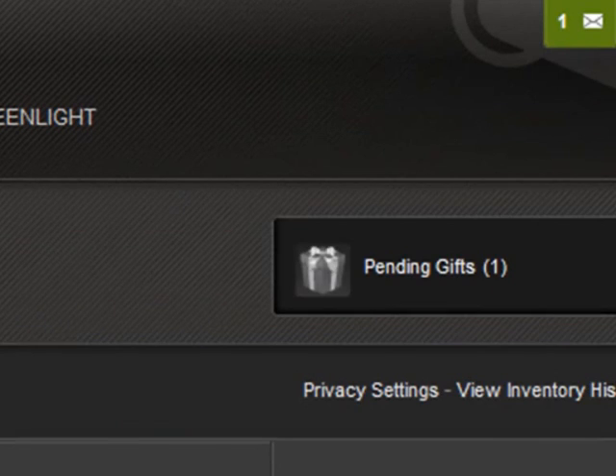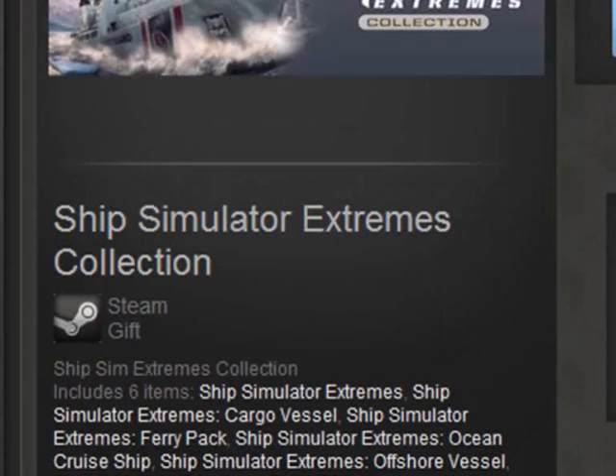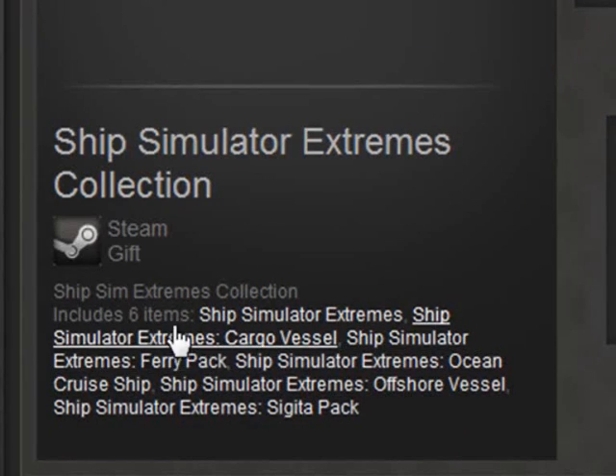One new gift. As you can see here, it says the Ship Simulator Extremes Collection. Just scroll down here. So it includes 6 items. It says Ship Simulator Extremes, Ship Simulator Extremes cargo vessel, and so on and so on.